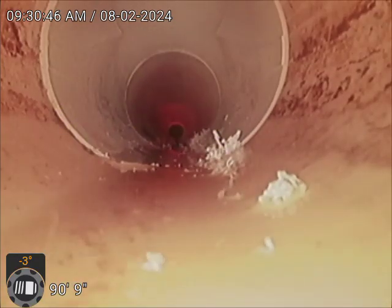This is 39-46 Copeland Drive. This is a C-Max — right here is where we reconnected to the pipe. Right here is the clean-out we installed, and then this is the rest of the pipe that we jetted.